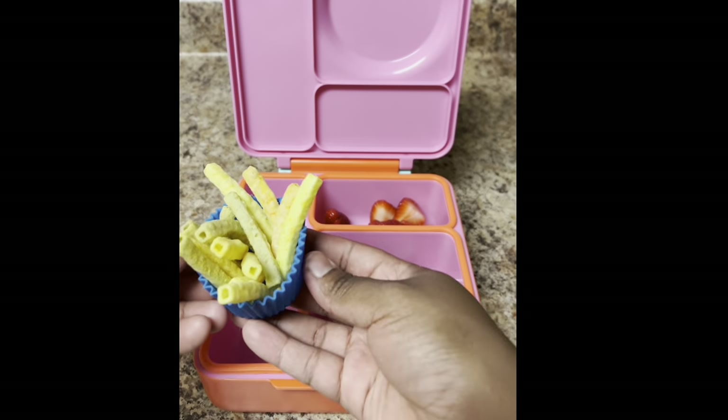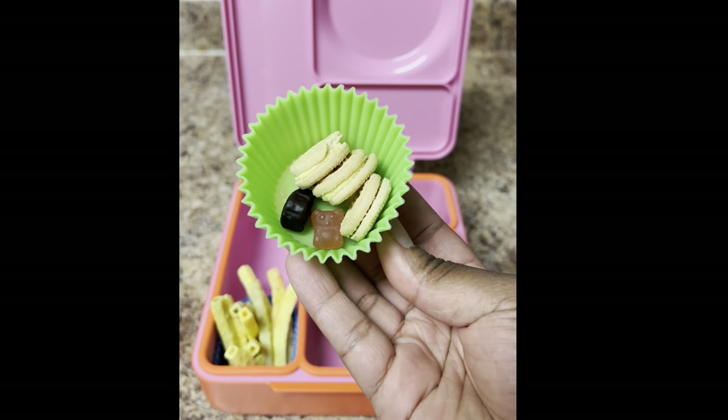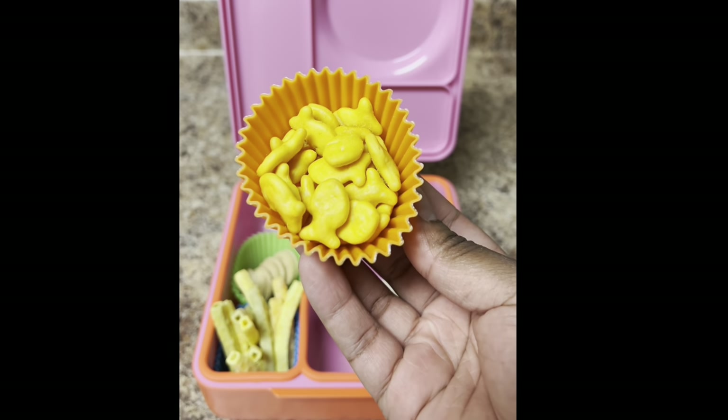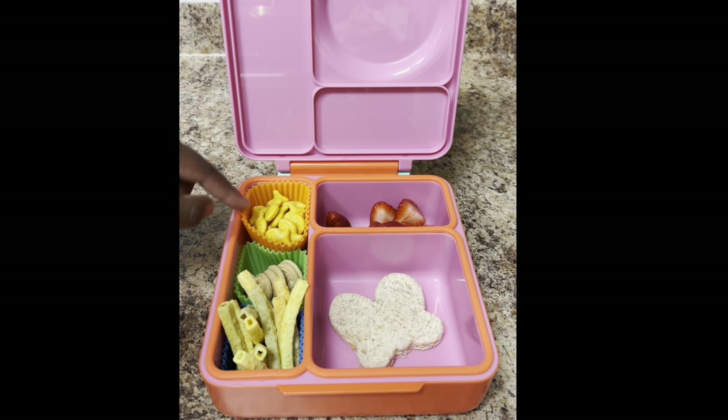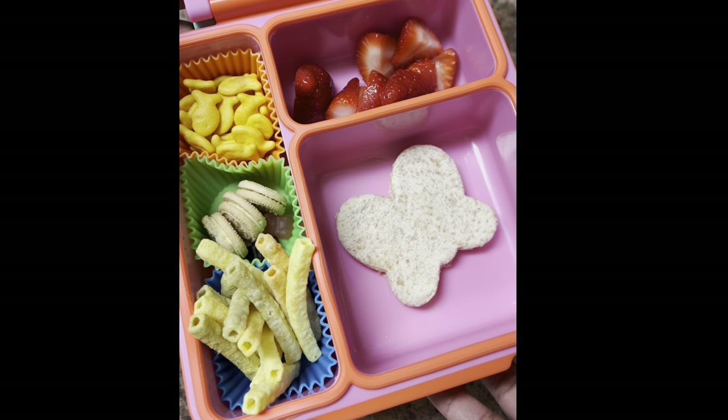Daily vitamins of course, because y'all know we never skip a day. Then I gave her some of her favorite Bud's Best lemon cream cookies, then finished her off with some goldfish. That's it y'all, just another simple and easy lunch with a cute little spring twist. Thank y'all so much for watching.